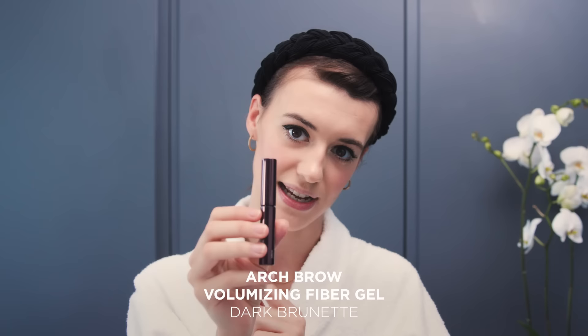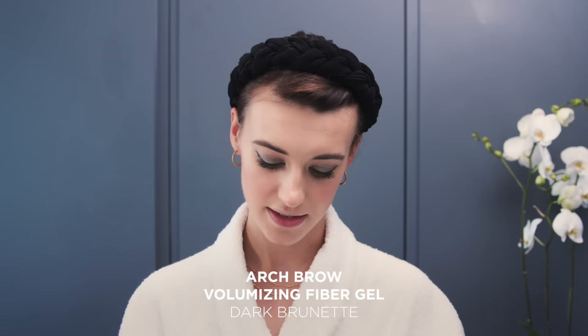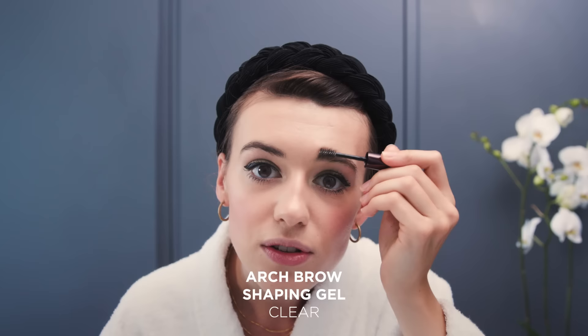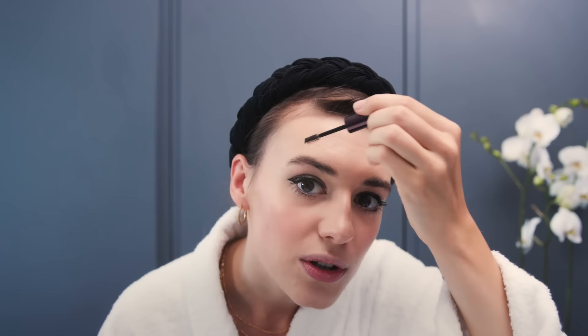The next step is eyebrows. I don't tend to use too much product on my brows because they're already quite thick and unruly, but I really love the Hourglass Fiber Brow Gel — all you do is just brush it through. The color I've been using is Dark Brunette, and once I've applied that I use a clear setting gel just to set the shape, brushing them all up and then pushing down the corners.